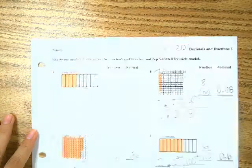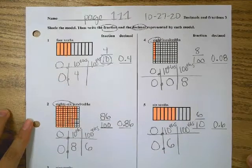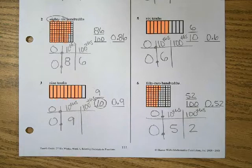Going on to page 111, again we had to shade, write down the fraction and the decimal. Make sure you do your place value chart for these as well. We'll continue with that tomorrow. That was math.